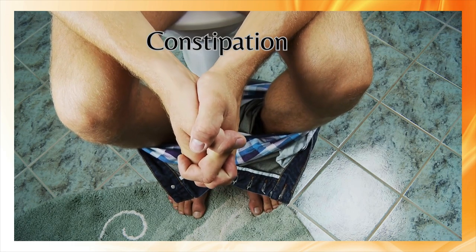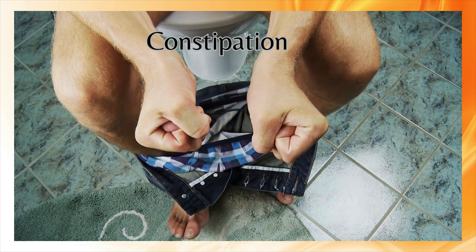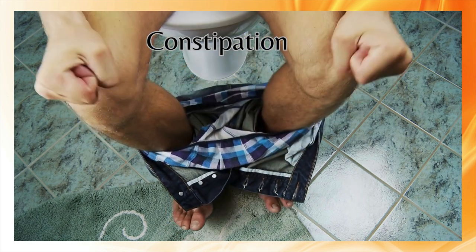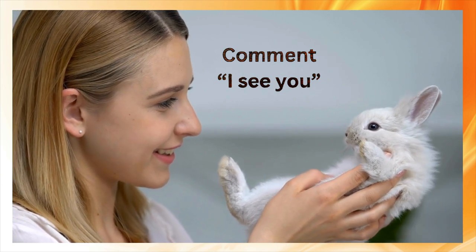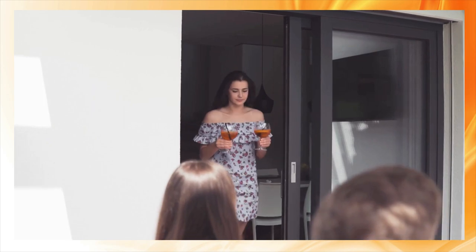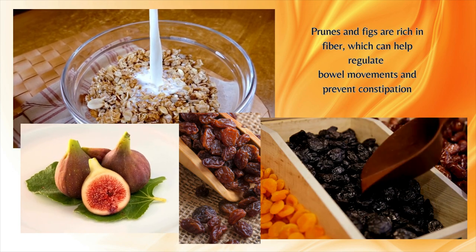Constipation is characterized by infrequent bowel movements and difficulty passing stool. Being dehydrated regularly can make you constipated, so remember to drink plenty of water every day.